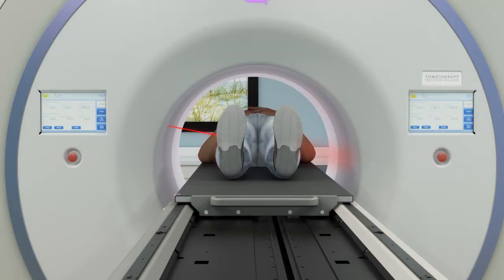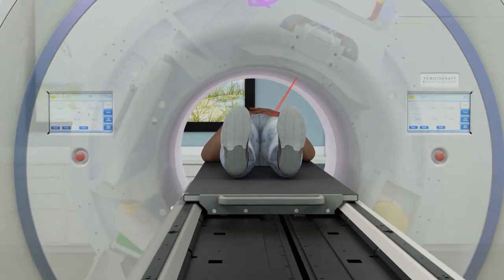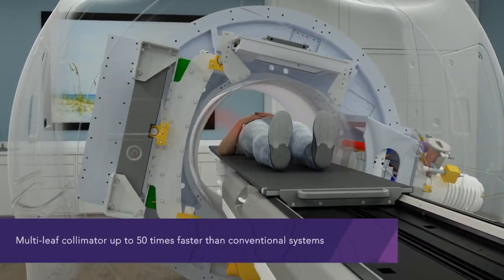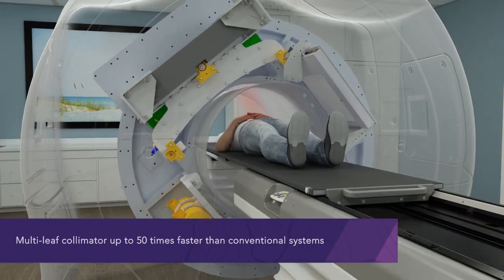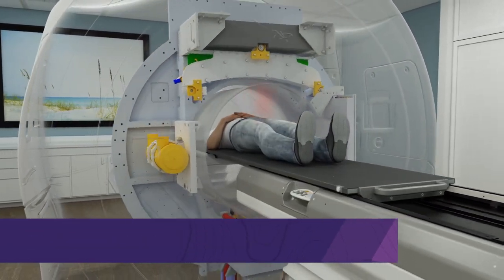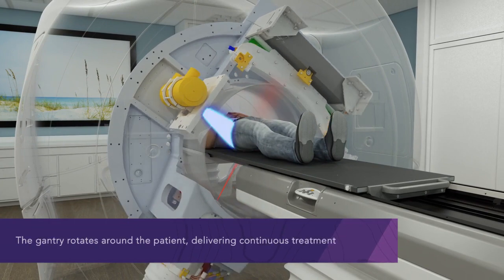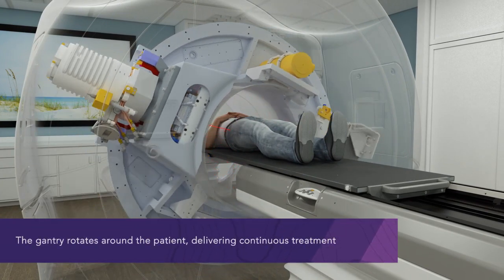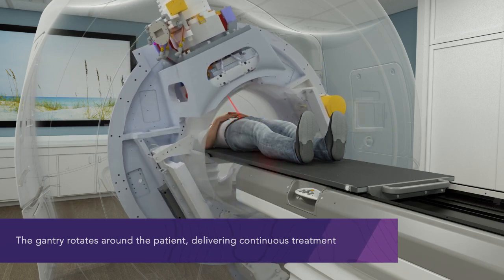The Radexact system offers best-in-class image-guided intensity-modulated therapy with a binary multi-leaf collimator (MLC), which is up to 50 times faster than conventional systems. The unique tomohelical mode provides continuous treatment delivery that rotates around the patient as the patient moves through the system like a CT scanner.